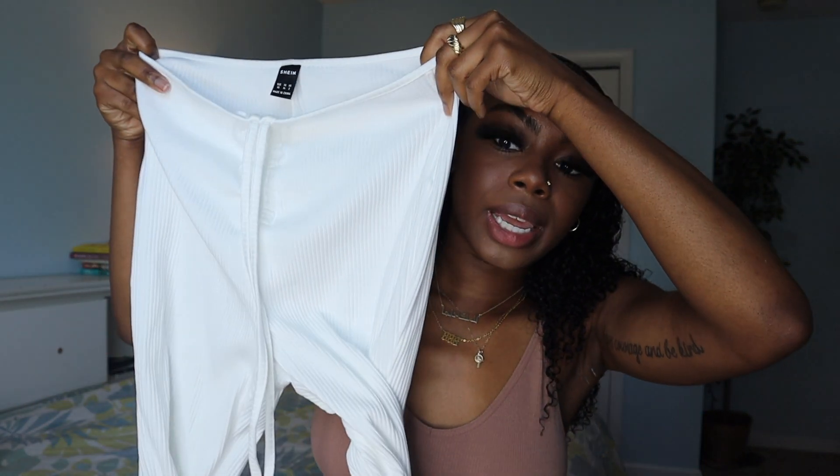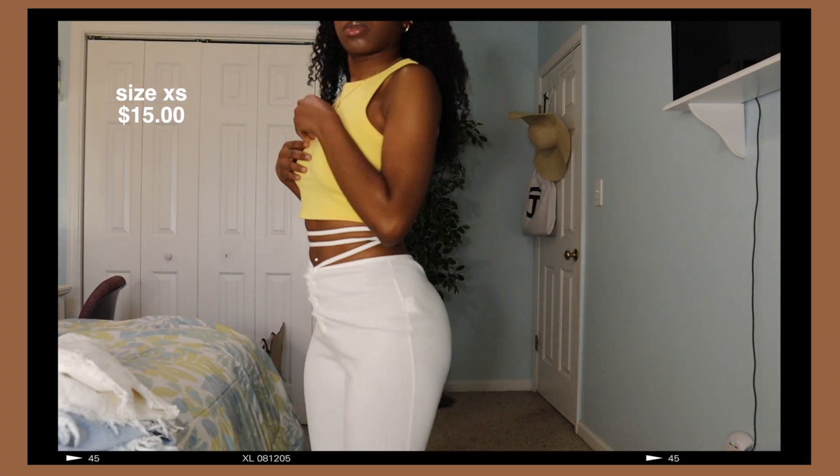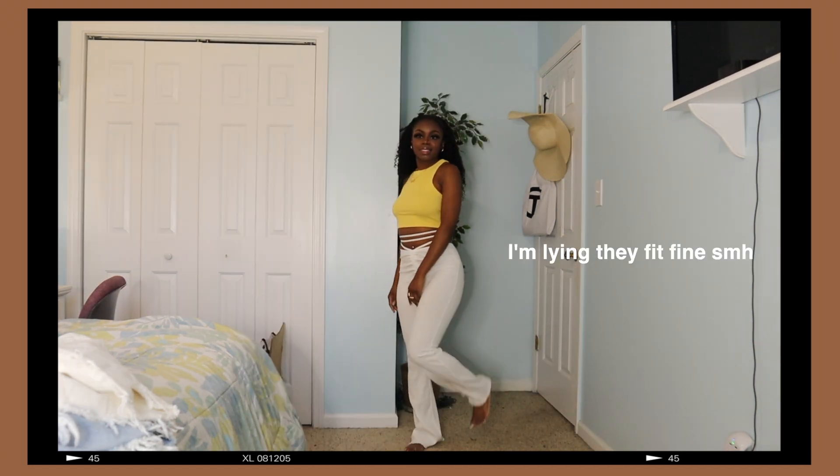Next, I have these super cute pants that I've been seeing all over TikTok — literally all over TikTok. They are super cute. They look so weird but once I try them on, you'll see. You can tie it around your waist and I feel like it just makes your body look so good. These are too big for me and I got this in an extra small. Hopefully when I wash and dry it, it'll shrink a little bit because I want it to hug my body a little bit more.